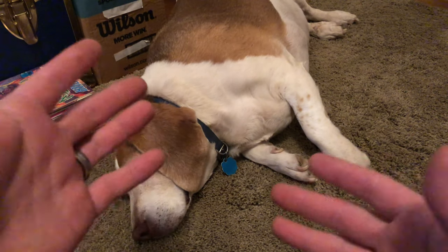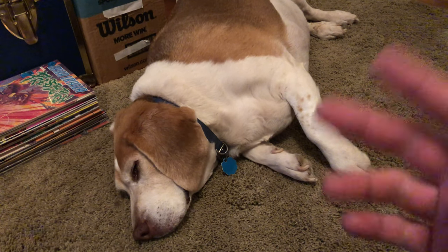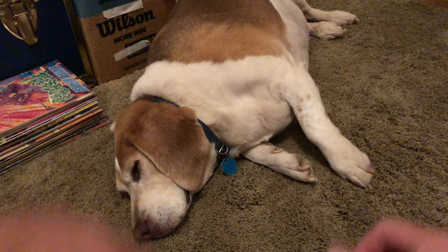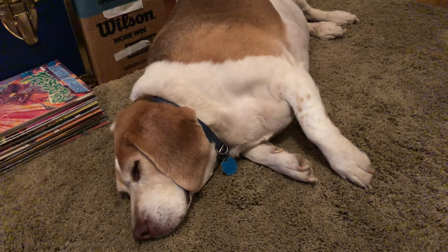Anyway, I highly recommend these. If you haven't had one, check one out, get one. That's my story. I'll catch you later.